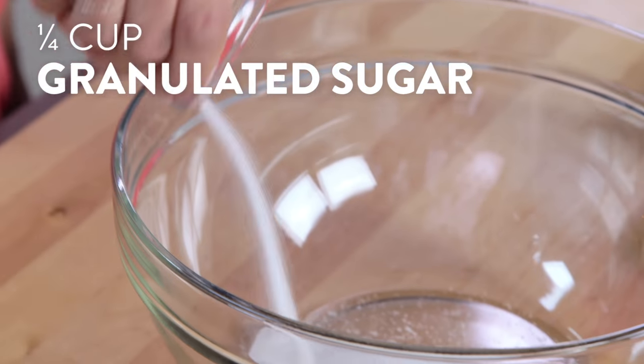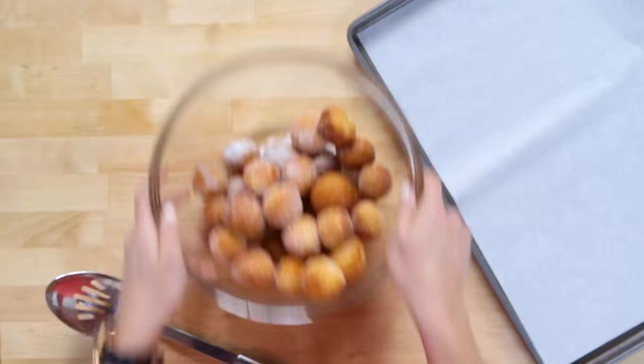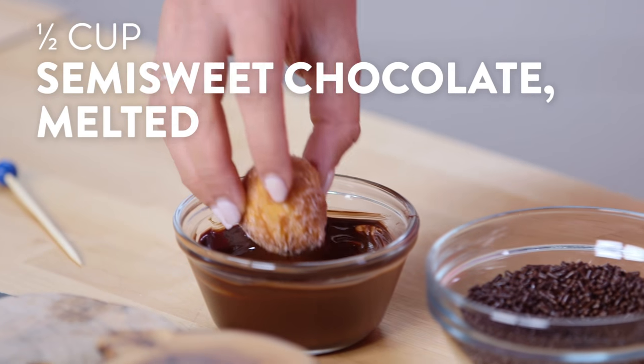Fill a medium-sized bowl with granulated sugar and add your donut holes while they're still warm. Toss them in the sugar until they're evenly coated. Now it's time to make them into cute little hedgehogs.